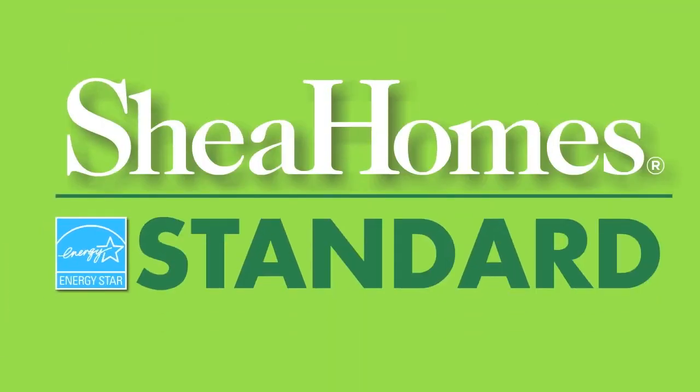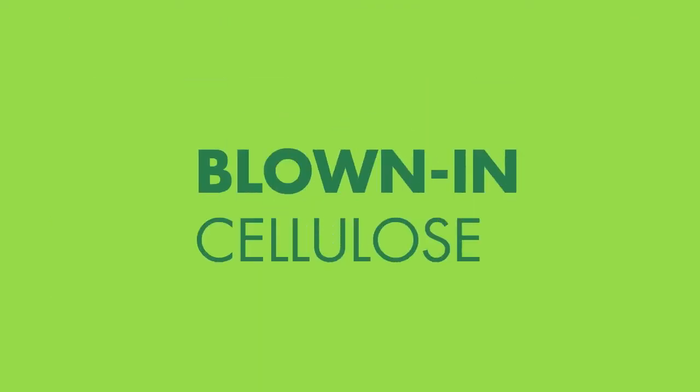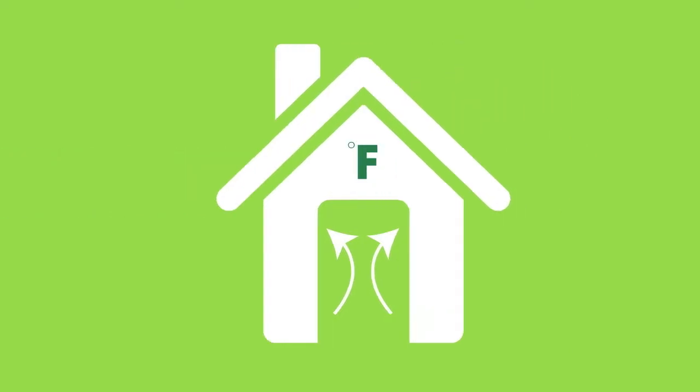At Shea, we build our homes above ENERGY STAR standards. That's why we call them high performance. And with products like blown-in cellulose insulation and energy efficient lighting and appliances, our homes make the grade.